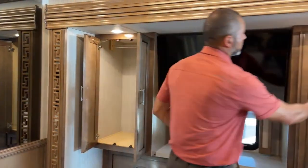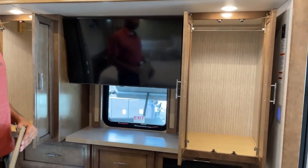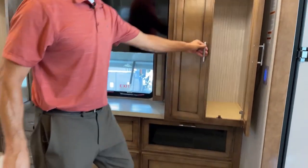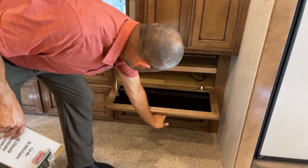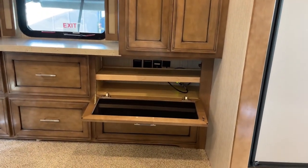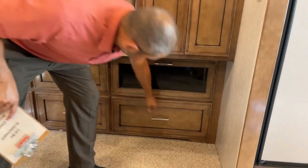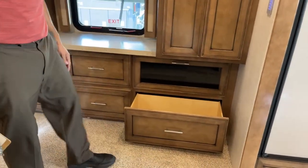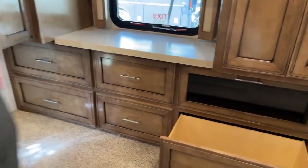We're going to have a nice wardrobe area on both sides. Down below, again, this is going to be where you put your Blu-ray player, your receiver for your satellite, or your electrical stuff. This is a really deep drawer — I'm going to let you go ahead and show that off.